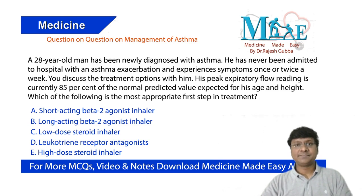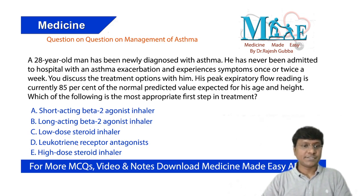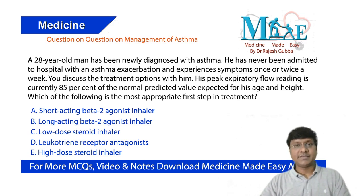This 28-year-old man has been newly diagnosed with asthma. He has never been admitted to the hospital with an asthma exacerbation and experiences symptoms once or twice a week. His peak expiratory flow reading is currently 85% of the normal predicted value for his age and height. Which of the following is the most appropriate first treatment: short-acting beta-2 agonist, long-acting beta-2 agonist, low-dose steroid inhaler, leukotriene receptor antagonist, or high-dose steroid inhaler?